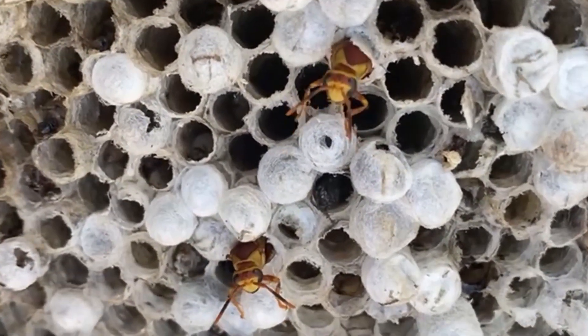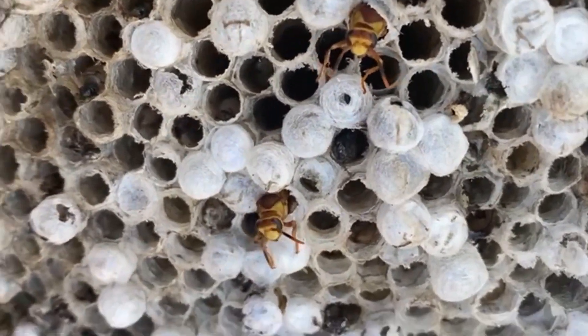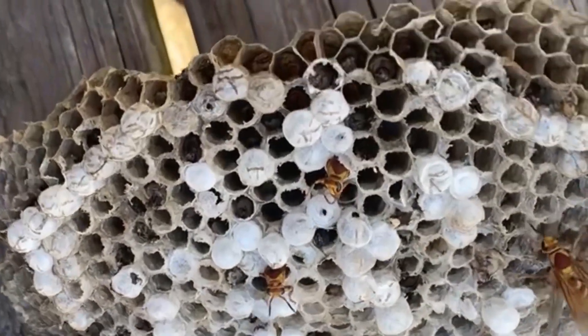They're hatching! Look! Now come here, Mommy! Mommy! Mommy!